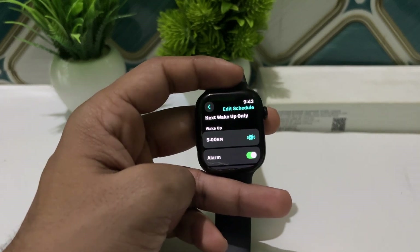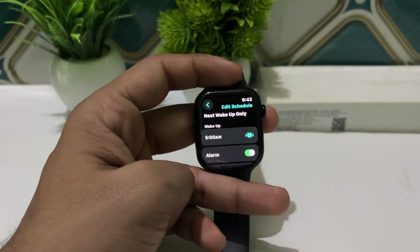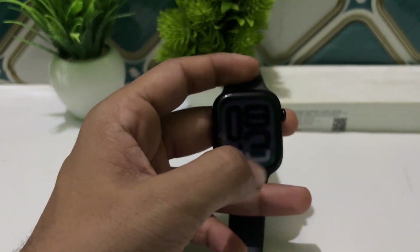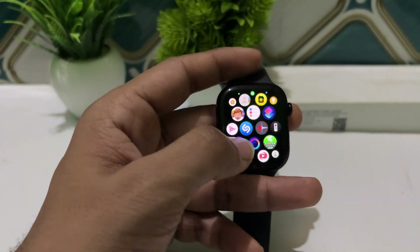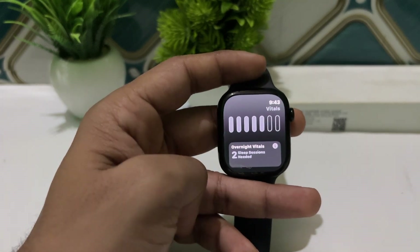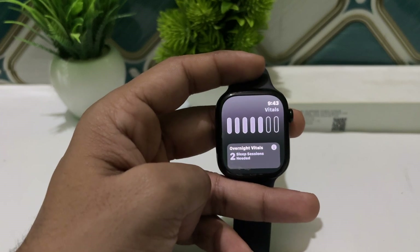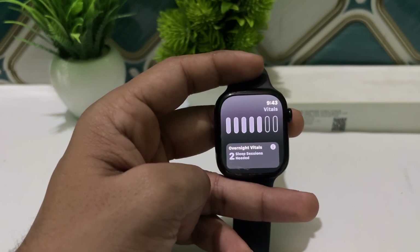The next one is the Vitals app. This new app tracks essential metrics such as heart rate, respiratory rate, and wrist temperature during sleep. If any of these metrics fall outside the user's normal range, notifications are triggered to provide insight into potential health issues.